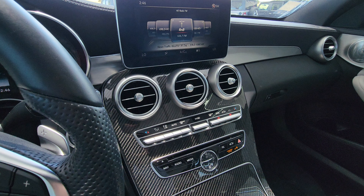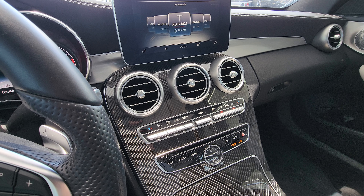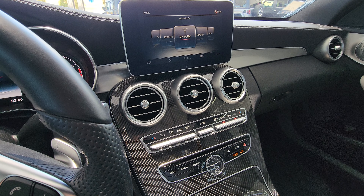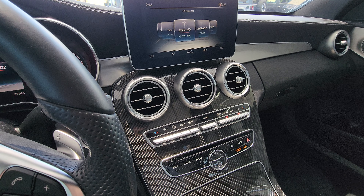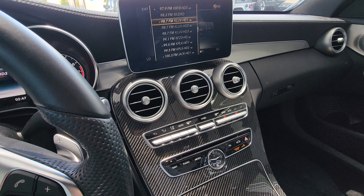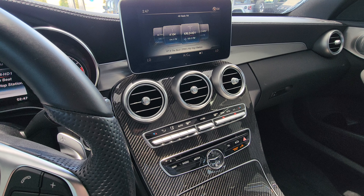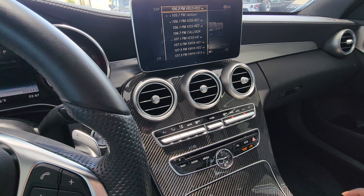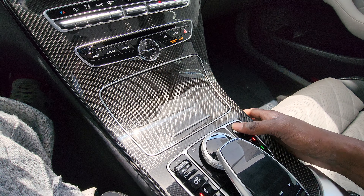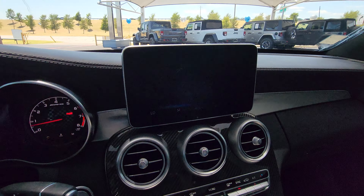Just going to check out the radio. I'm trying to find a good station. That sounds pretty good. The screen is very easy to use.